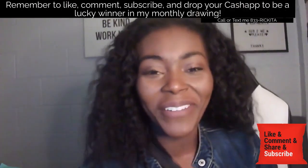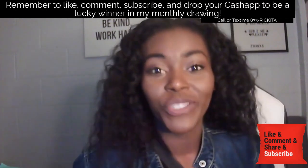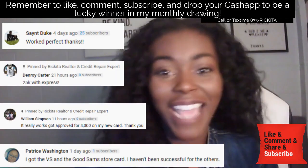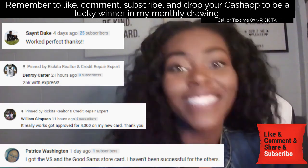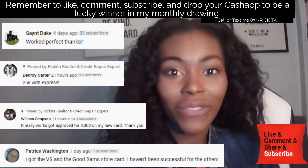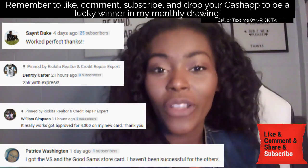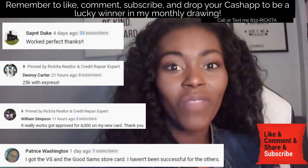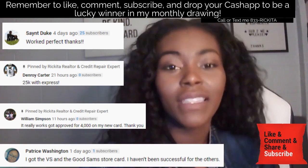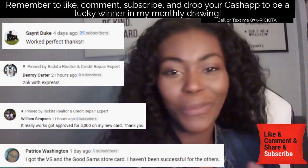Hey, beautiful people, I'm back with another video. In this video I want to talk about the shopping cart trick. I see a lot of different people saying they got approved for $4,000, $25,000, even $350 from Victoria's Secret. The shopping cart trick is meant for people who want to get a credit card but their credit is not so great — it's a way to get a credit card without actually pulling your credit.